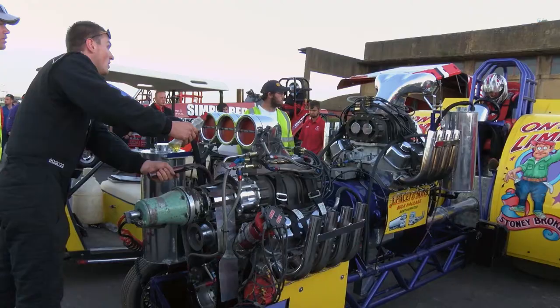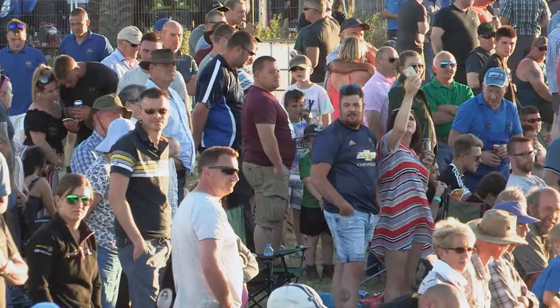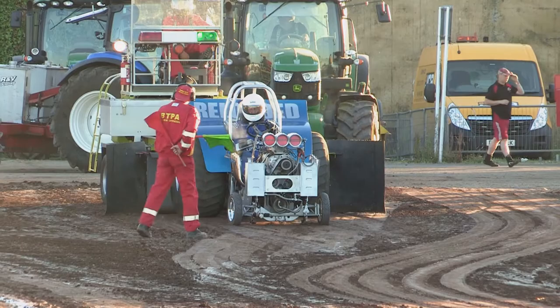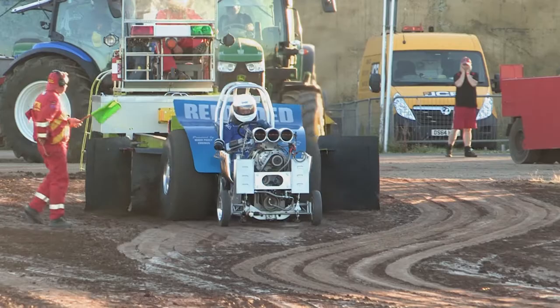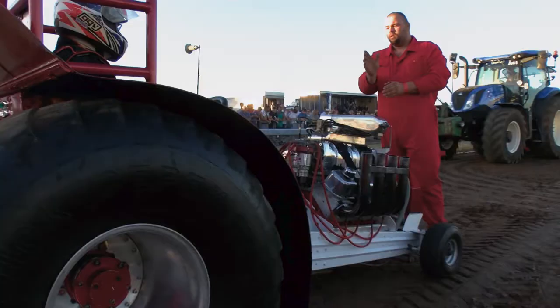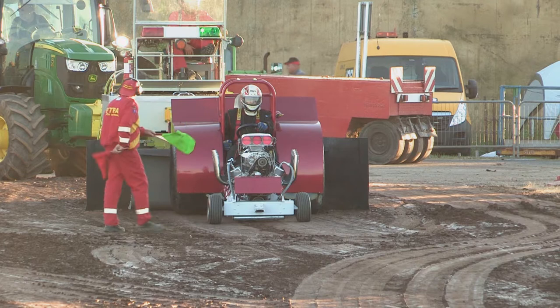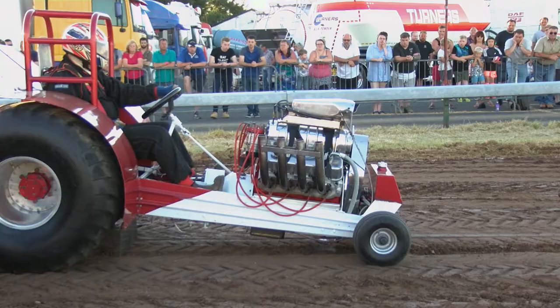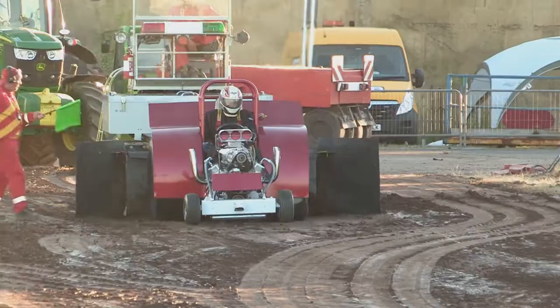As the two-and-a-half-ton light modifieds get warmed up, we have some demonstrations from a couple of 950 kilogram A-class mini-modifieds, usually powered by a single supercharged V8 motor. First out on track is Reloaded, driven by Paul Haylock — lots of power in a relatively light machine, achieving 101.04 metres. Next man out is Paul Pacey driving Red Rooster, with anything up to 2,000 horsepower in some of these machines. It gets too bouncy and he pulls back off the power for 58.74 metres.